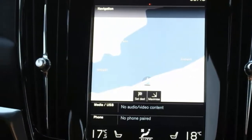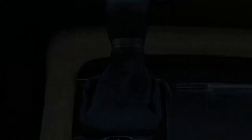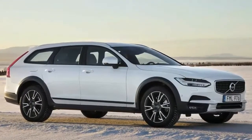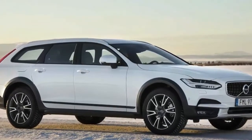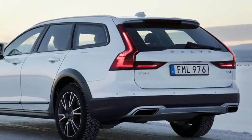And, like other wagon-cum-crossovers, it has big plastic fender flares plus more aggressive front and rear bumpers. If you're not into the rugged look, those contrasting plastic bits can be changed to body color with the addition of an available luxury package.